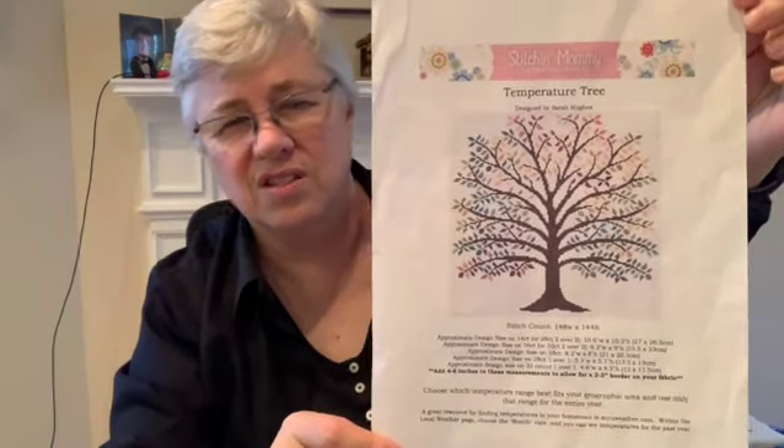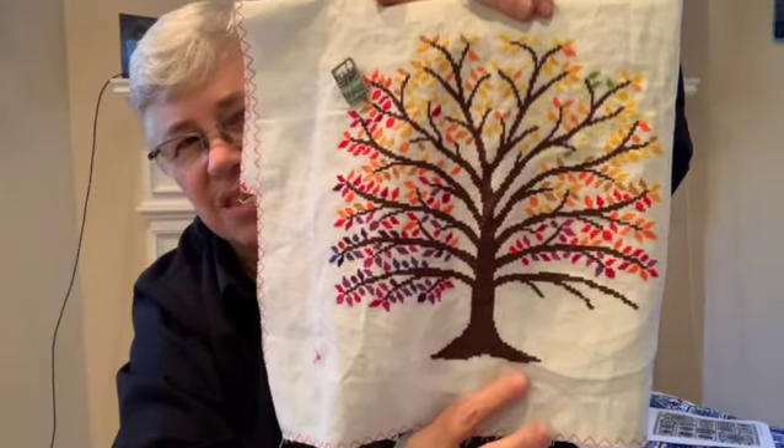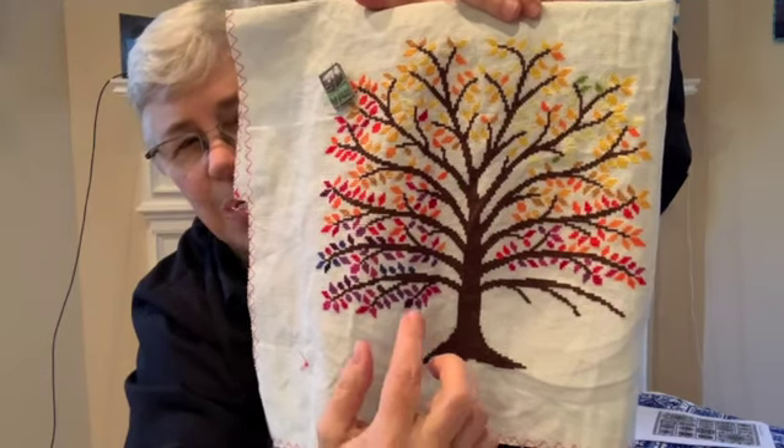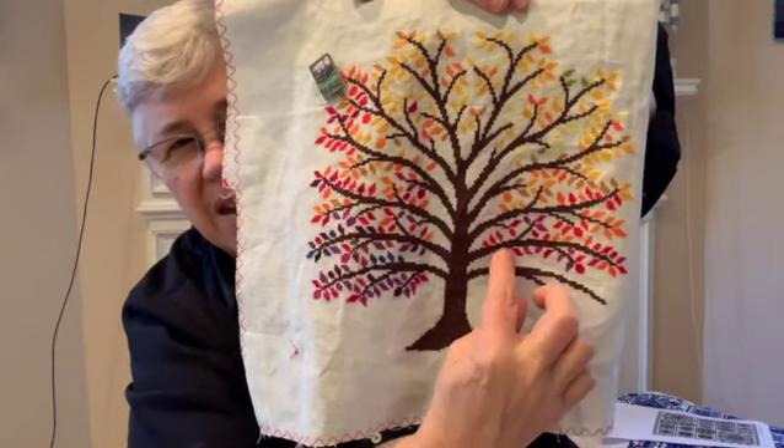Let me start with cross-stitch. I have not, for the past several videos, shown you Temperature Tree because I hadn't updated it, but I have now updated it through the end of November. I got the downloadable PDF from Stitchin' Mommy Etsy shop. The idea is that the trunk and branches represent the year and the leaves represent the individual days. This branch is November, and November is finished.